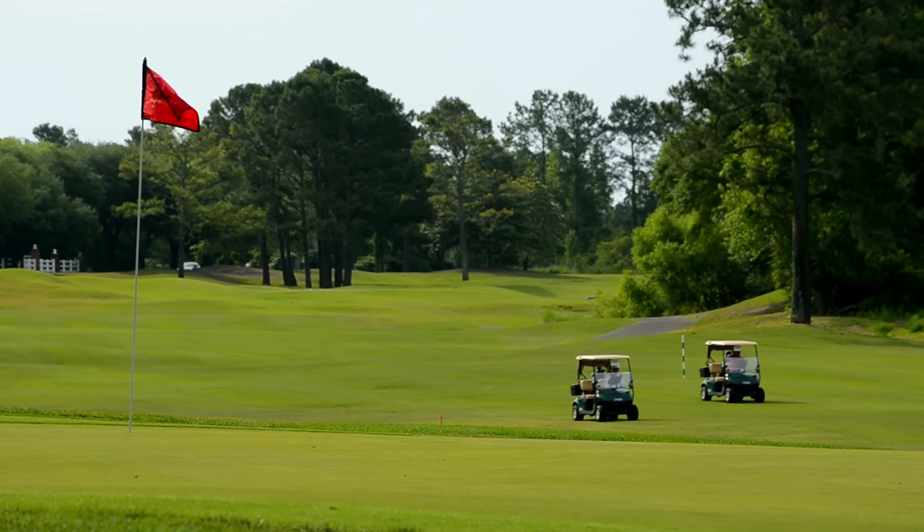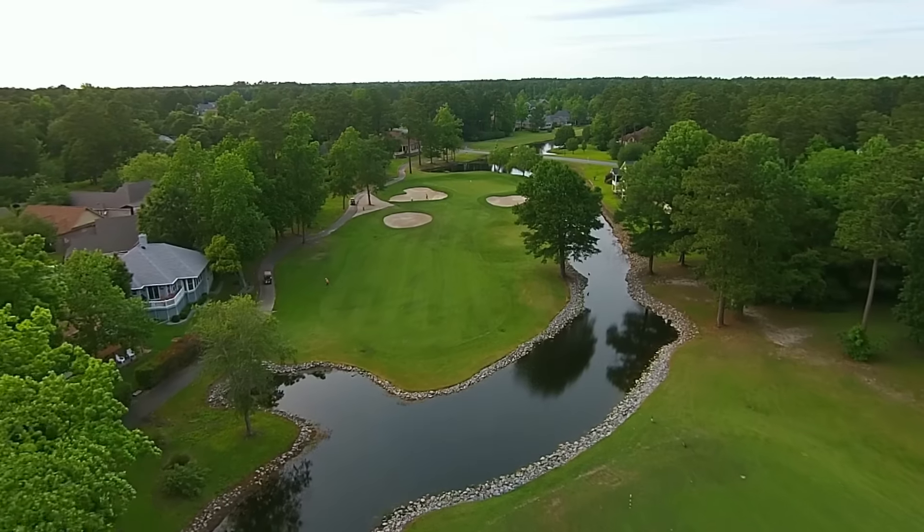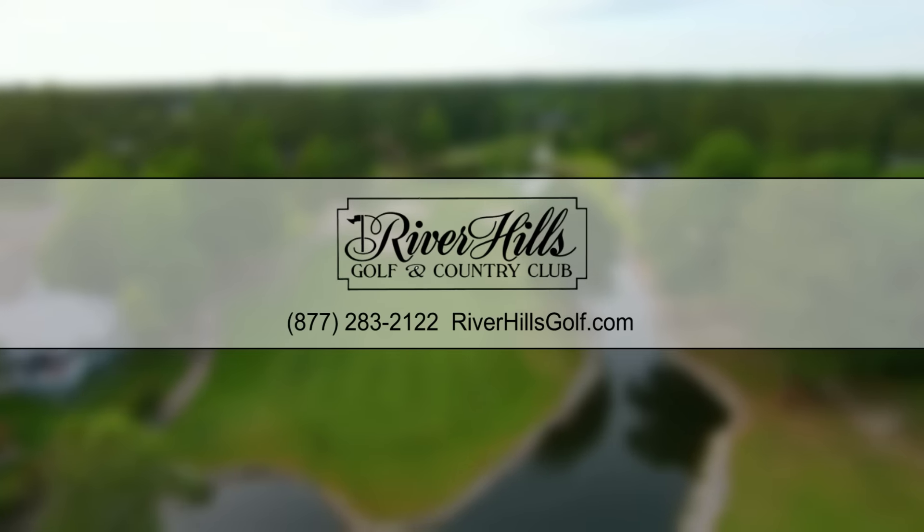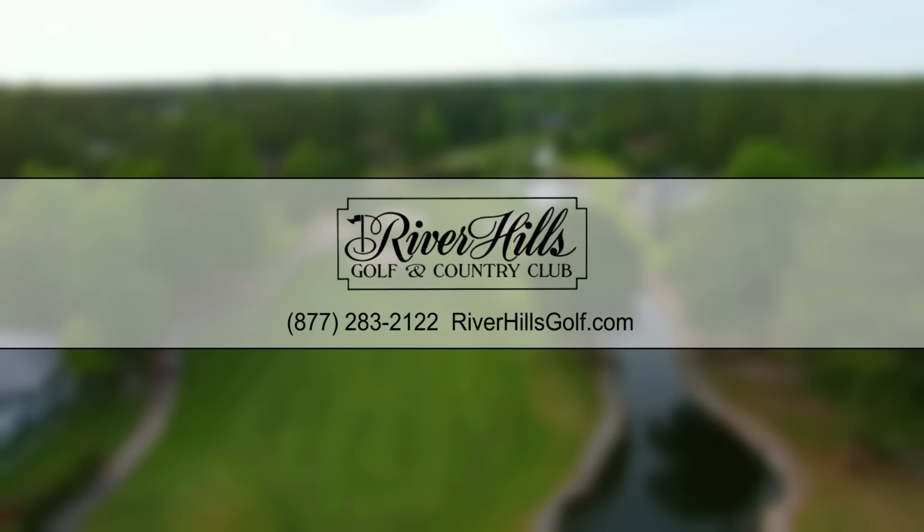Come experience it for yourself. Contact us today to book your tee time, or visit our website to learn more about the spectacular River Hills Golf and Country Club.